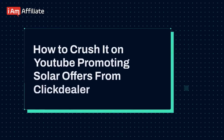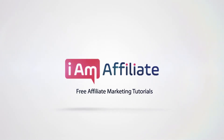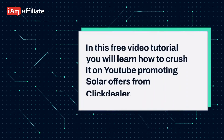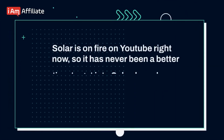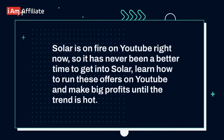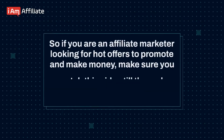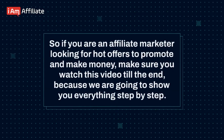In this free video tutorial, you will learn how to crush it on YouTube promoting solar offers from ClickDealer. Solar is on fire on YouTube right now, so it has never been a better time to get into solar. Learn how to run these offers on YouTube and make big profits while the trend is hot. So let's get started.